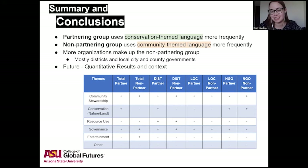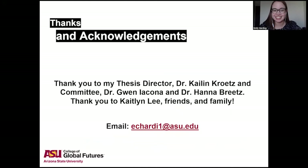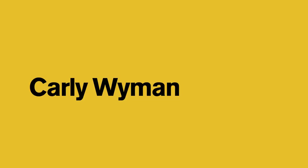That will help strengthen the themes table and the actual themes they fall into. Thank you to my thesis director Dr. Kaitlin Kretz, my two committee members Dr. Gwen Iacona and Dr. Hannah Breitz, as well as a special thanks to Kaitlin Lee for helping me out with R, and thank you to my friends and family. My email is here in case anyone wants to reach out.